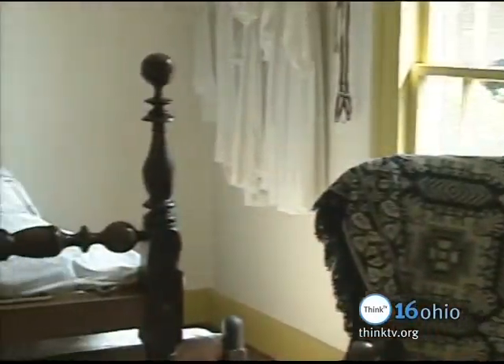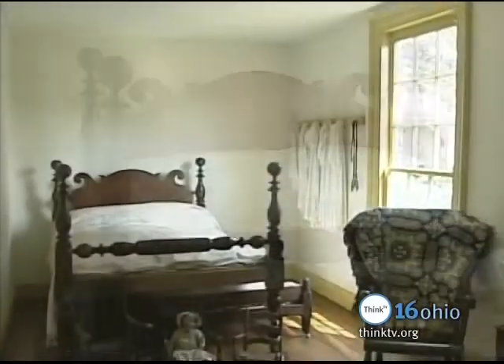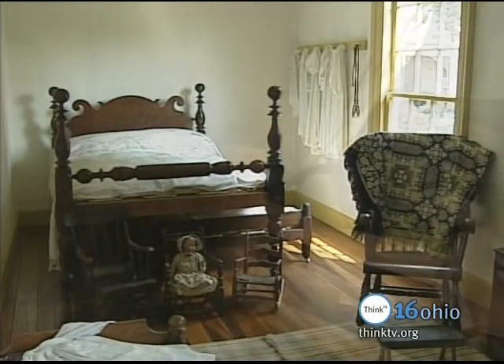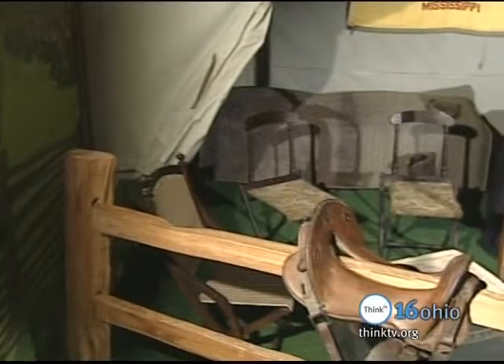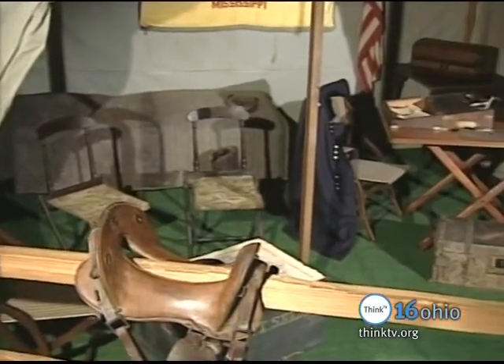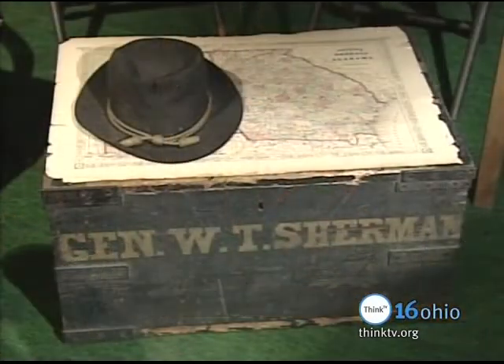Adjacent to the master bedroom is the children's room. As the Shermans had 11 children, this room was often crowded. One room on the second floor contains a recreation of General Sherman's Civil War camp. General Sherman's original portable secretary desk and footlocker are included with the period furnishings.